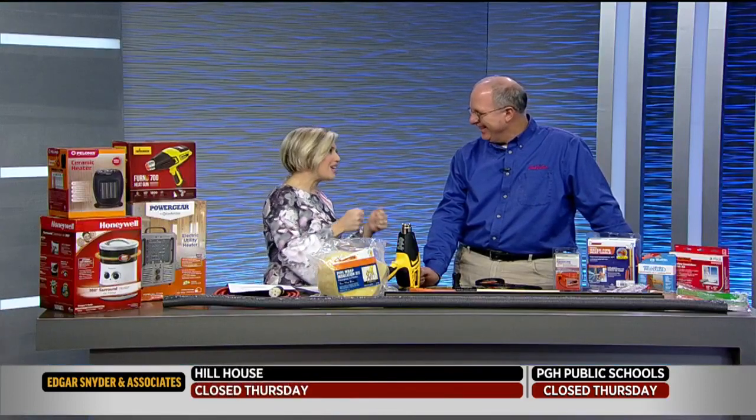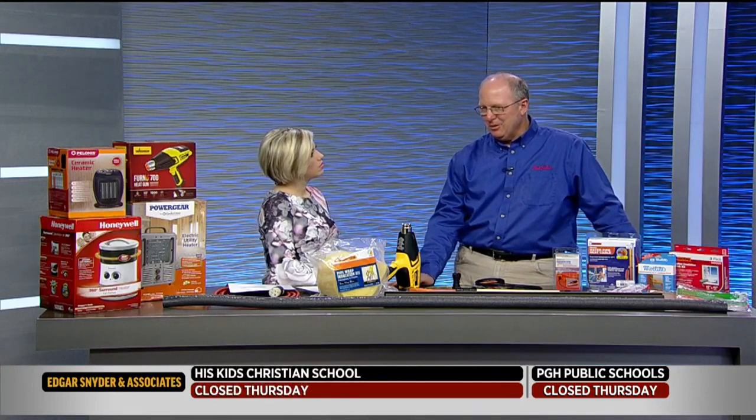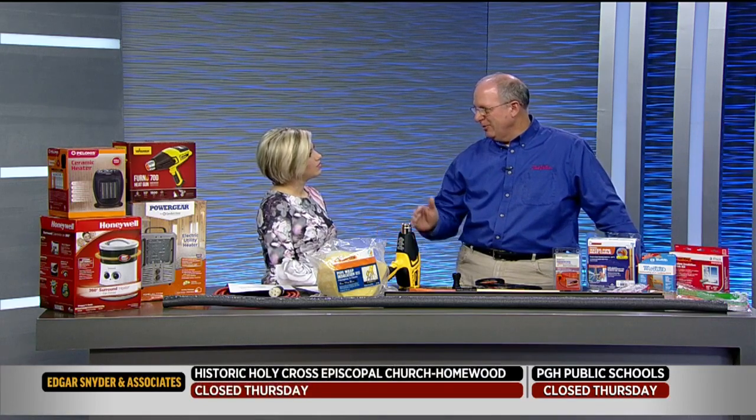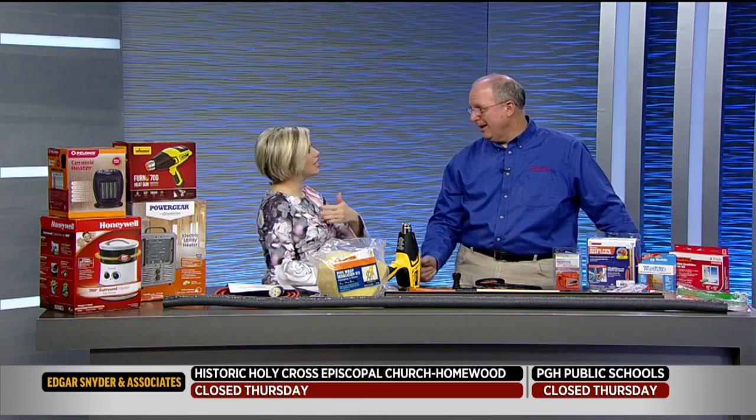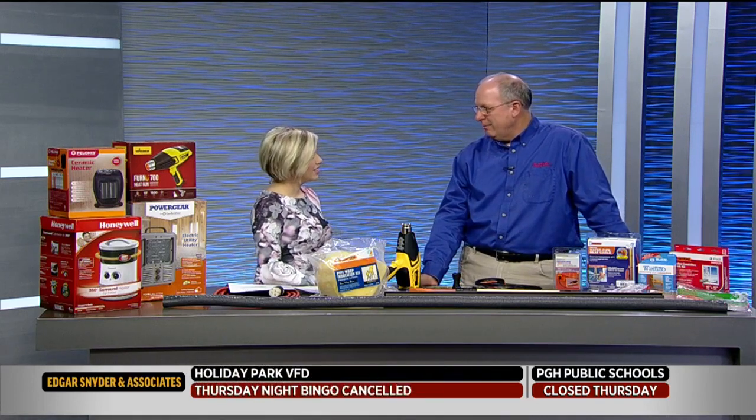We were talking about some of the things that you can do, like keeping your cabinet doors open underneath your sink and the kitchen. And those are all real good things. The one thing with the cabinet doors that I like to tell people, though, is remove the clutter too, because the heat can't get in if it's blocked. You can't get to the pipe if all that stuff is in there blocking it and preventing the heat from getting in there. So get rid of the clutter.